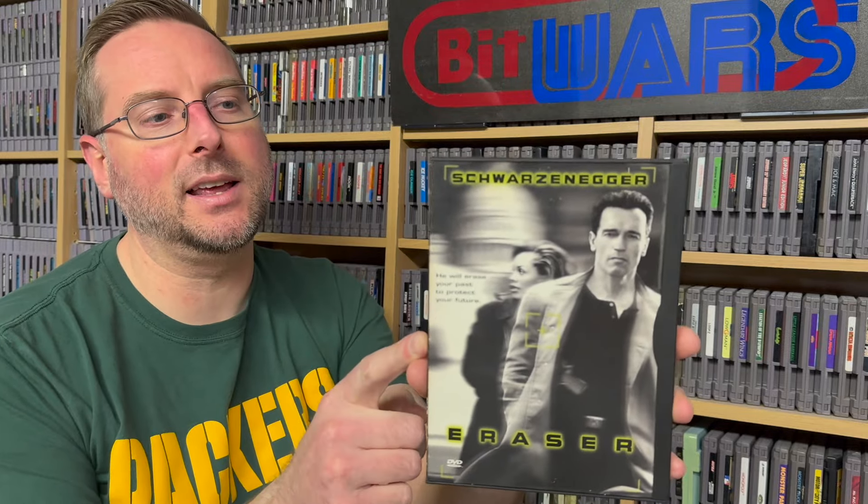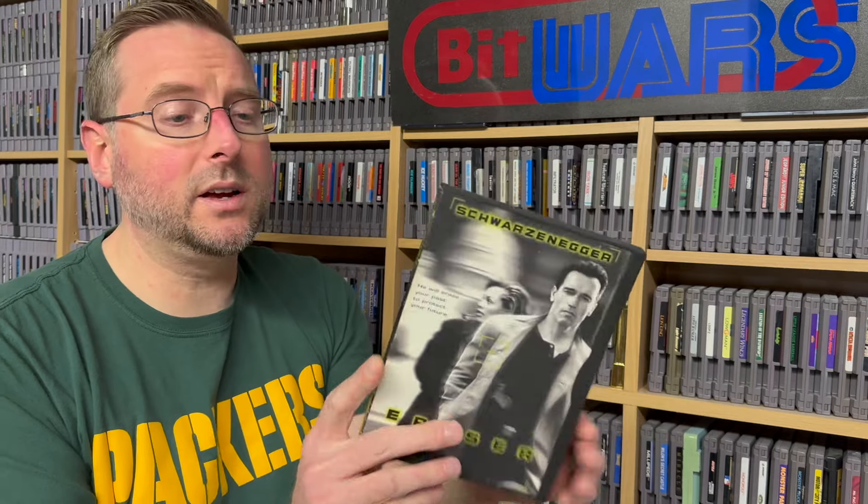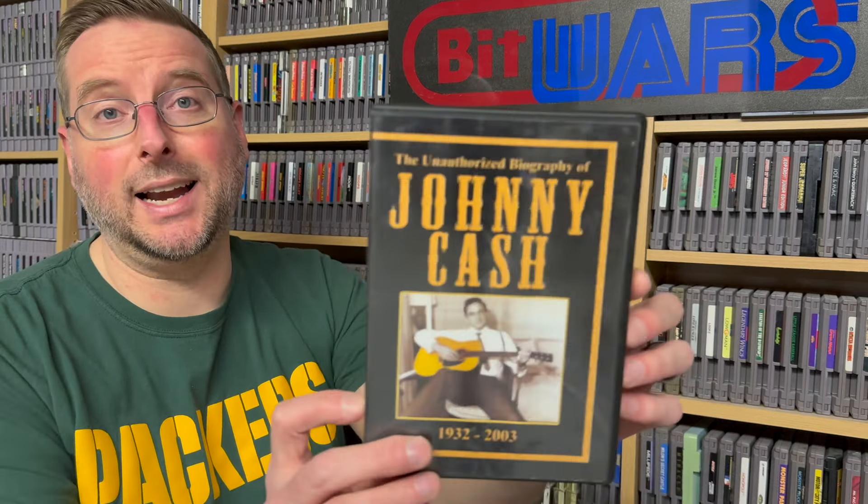Then she found a couple other things — she said these were too cheap to pass. She asked if I had them already, and this one I did: Schwarzenegger's Eraser. However, I have it in a double feature, so I'm going to hang on to this individual version because it's a snapper case. If you've never seen it, this is a very underrated Schwarzenegger movie from 1996 — really good. And then she found an unauthorized biography of Johnny Cash on VHS, because she knows I'm a Johnny Cash man. I haven't watched it yet but I'll be checking it out soon.